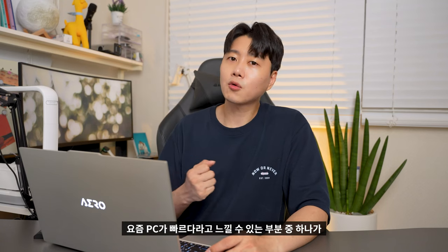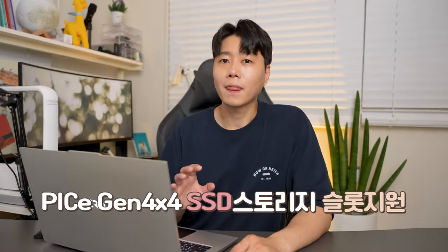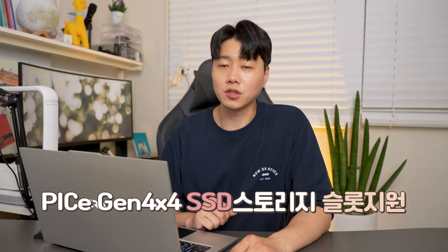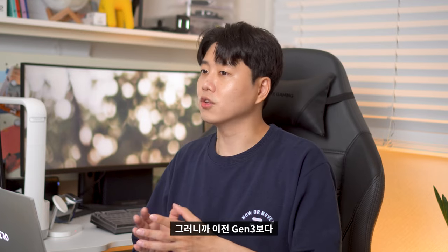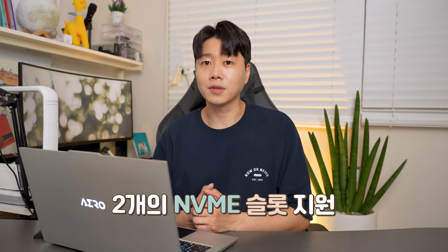요즘 PC가 빠르다고 느낄 수 있는 부분 중 하나가 SSD죠. 여기에는 PCI Express Gen 4x4 SSD 스토리지 슬롯을 지원합니다. 이전 Gen 3보다 약 2배 정도 성능이 더 빨라졌다고 보시면 될 것 같아요. 성능이 좋은 만큼 대용량 스토리지가 필요할 수 있는데, 2개의 NVMe 슬롯이 지원됩니다.